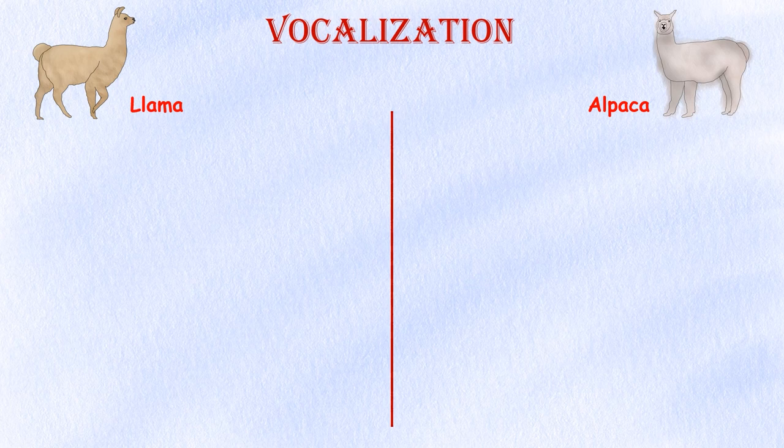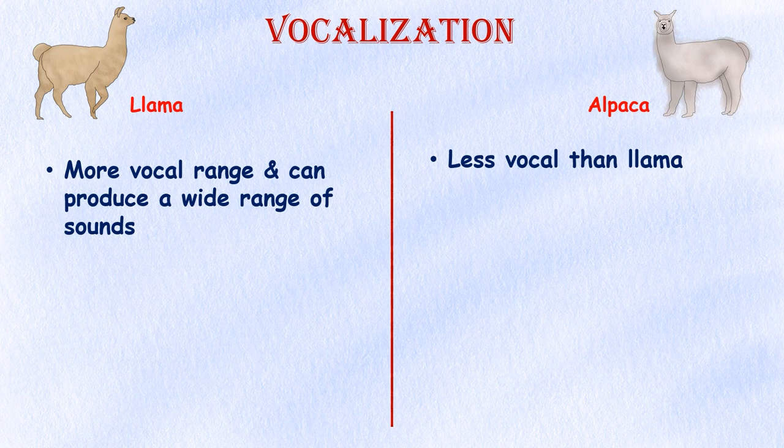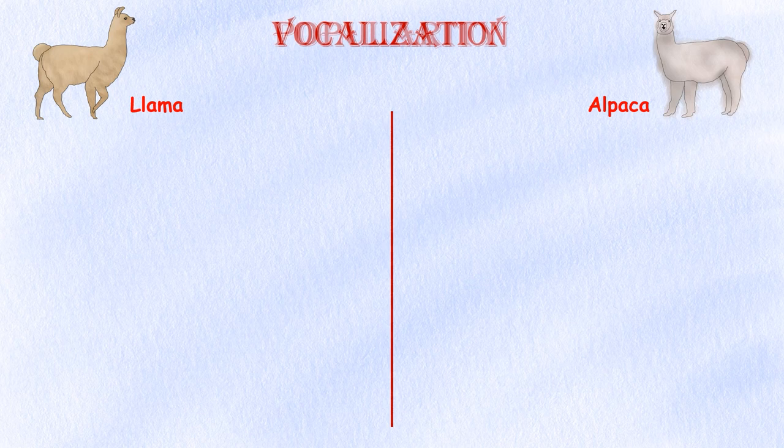Vocalizations. Both llamas and alpacas make a range of sounds to communicate with each other and their owners, but llamas have a more varied vocal range and can make a wider range of sounds than alpacas.